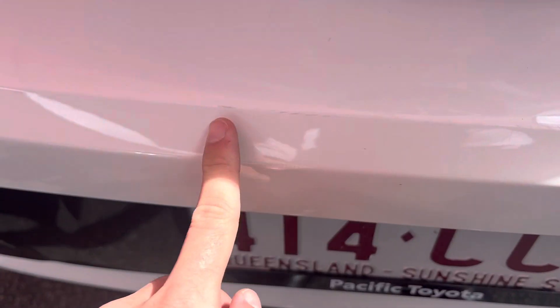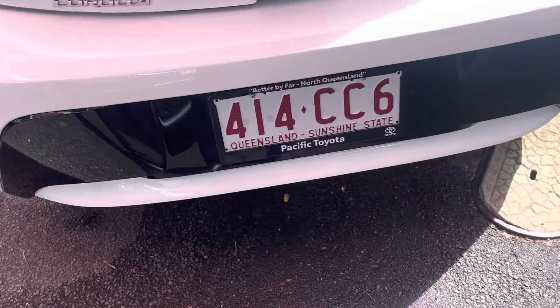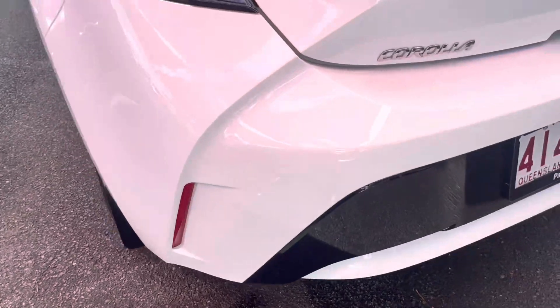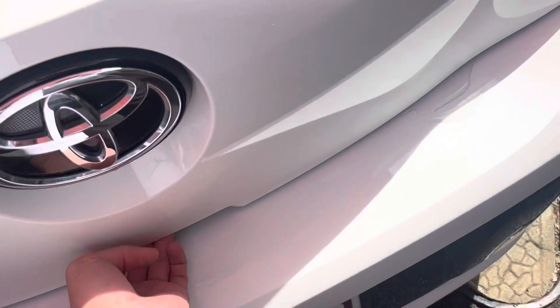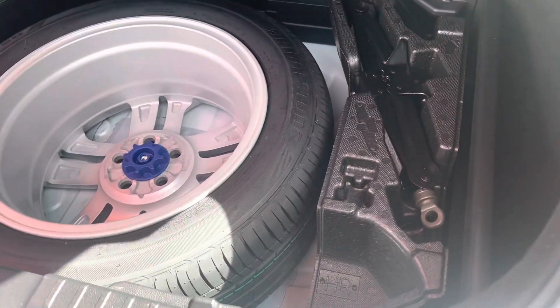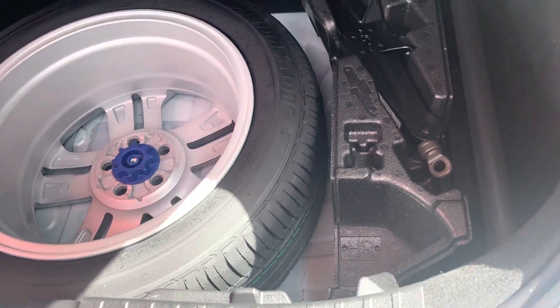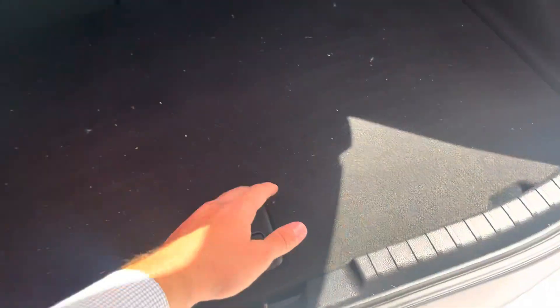Looks like a slight little rub mark just in the rear bar, but nothing major. Through the rest of it, it's all nice and clean — there's really barely a mark around this car. I'll quickly pop the boot open now. We do open the boots during the day so there's a bit of dust through here, but we obviously have them cleaned up before delivery. With the new shape Corollas you also have a full-size spare in there, along with jack and tools in case you get a flat tire, plus a bit of extra space down both sides of the boot.